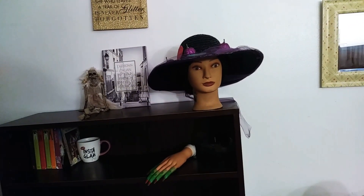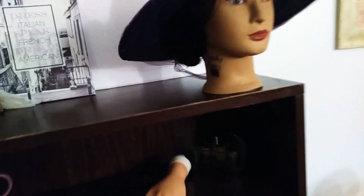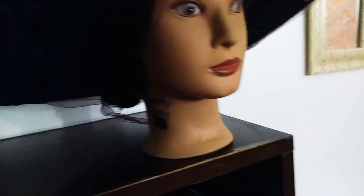Hi everybody! It's Pena of Bethiana and I'm back with another video. I want to talk to you guys about a lot of different things today, and the first is going to be my wonderful hat.